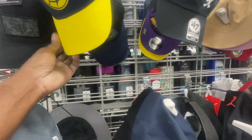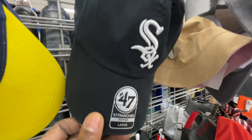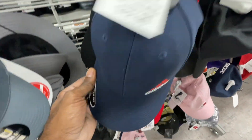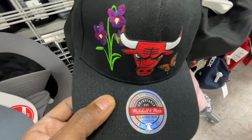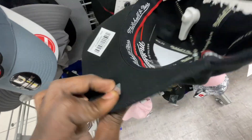Over here in the hat section, they got some 47 Brand White Sox hats for $10 — retail is $35. There's a Minnesota Vikings hat, a couple of soccer hats for $6, some Adidas hats for $13. They also got that Bulls hat that looked real funny — we saw this at a different Burlington too — still going for $15. This one is Mitchell and Ness with flowers and a butterfly on the front.